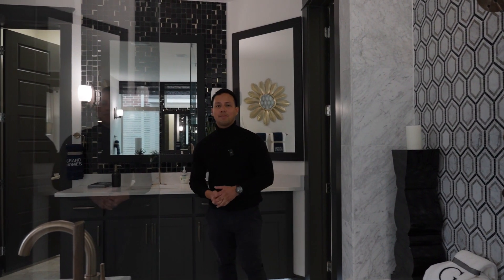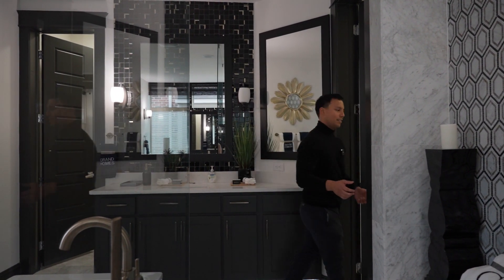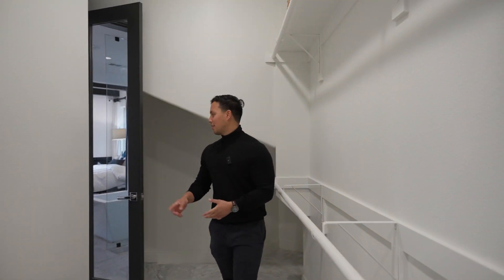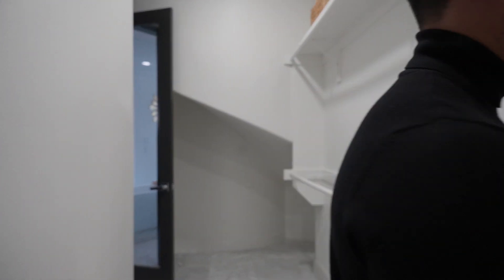Laura is excited for that closet — she's waving me over. So we're going to go check it out so you guys can see how much space is in here. Now we're here in the closet. There's a mirror attached to the closet door just to give you some extra reflection, because you want to look fly with your brand new home. This closet goes pretty deep on either side — his, hers, whatever you want to do. Let's go out and check out the rest of this house.